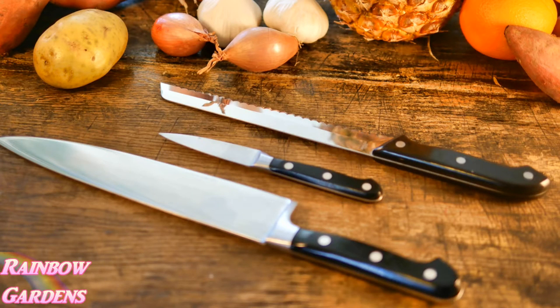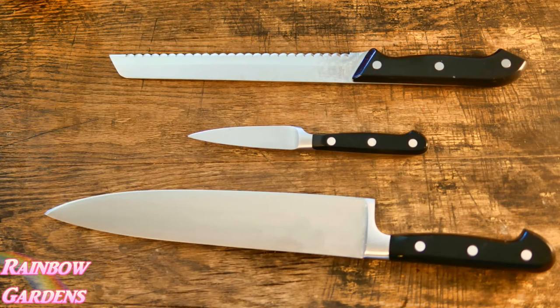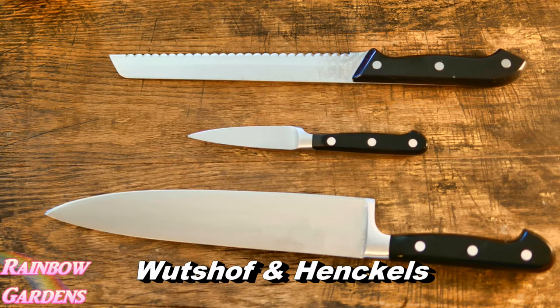Now we'll look at knives, peelers, and shears. I have a lot of different knives — not all expensive, but a couple of nice ones I like to sharpen. I have a 10-inch chef's knife at the bottom and a little paring knife. The top one isn't a very expensive knife — it's like one of those TV commercial knives — but it's a nice serrated knife and I use it for a lot of things. The brands I have are Wusthof and Henkels.